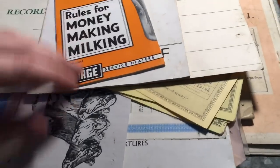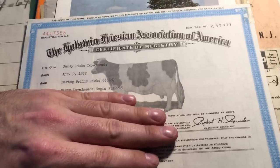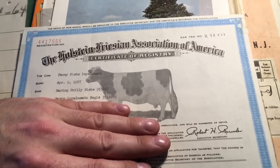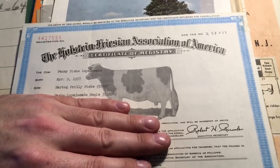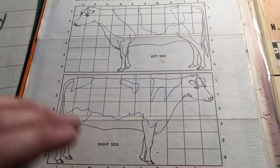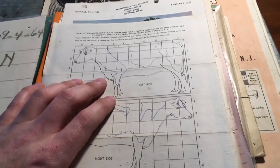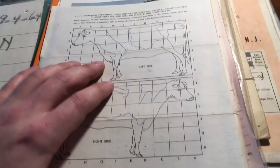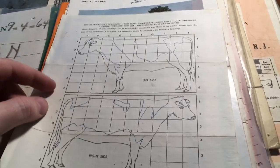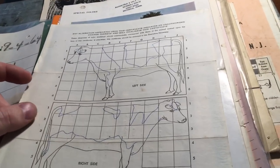Here we have a registered Holstein paper from 1957 from the Holstein Friesian Association of America. On the back side for registering your cows, you would draw the pattern that was on the cow for the registry. Down in the barn I have a whole notebook of all their cows and drawings of the registered cows - I should bring it inside since the barn isn't the best environment for storing paper, along with all the breeding charts down there.